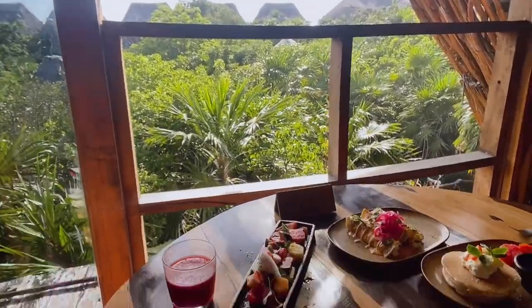We've been given this epic table for breakfast. How gorgeous is that view, and how gorgeous is the selection of yummy food!